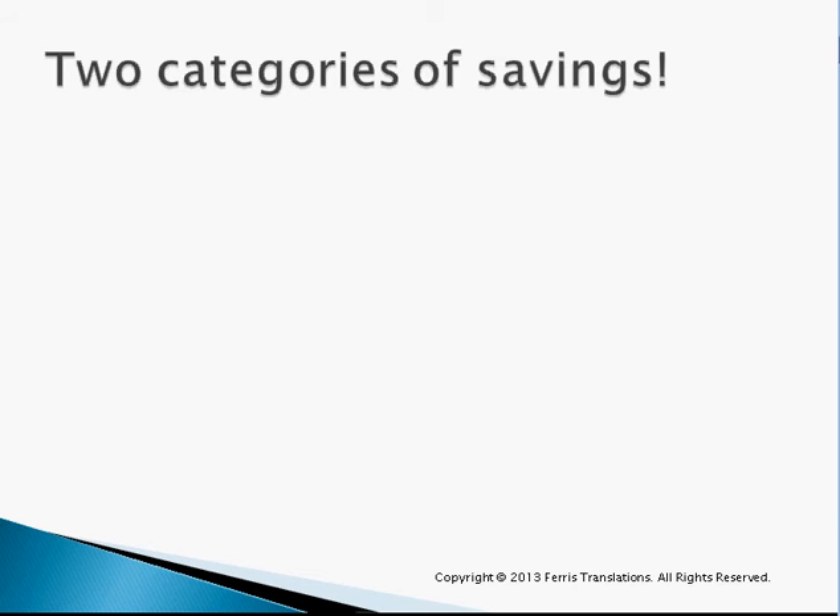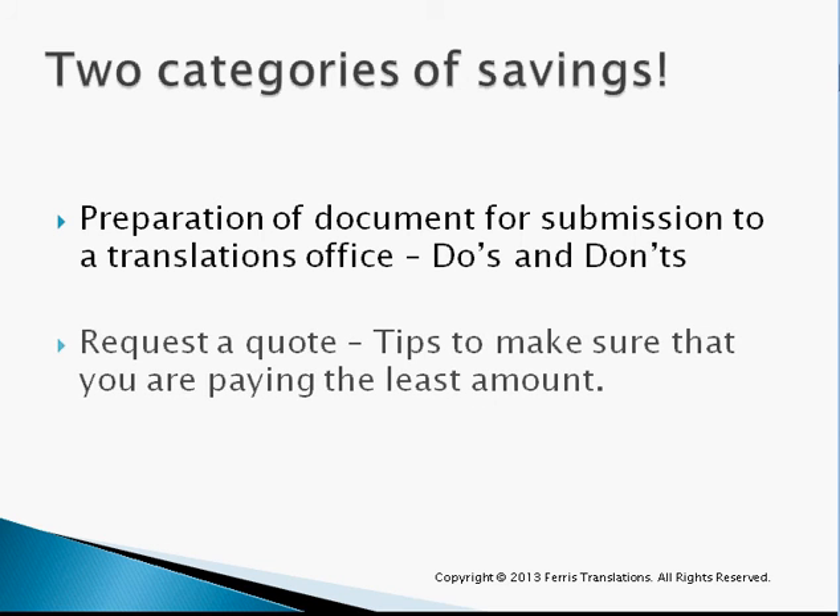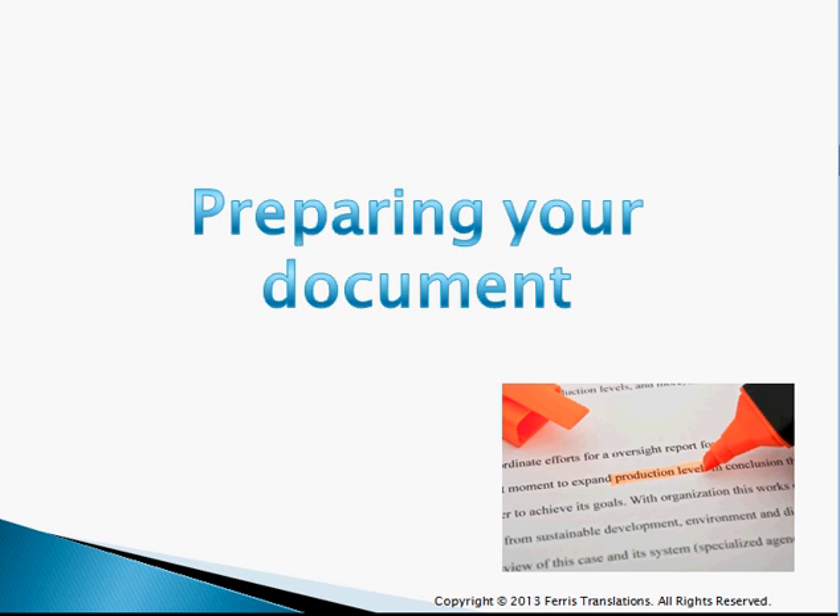There are two categories of savings. First, it's how to save money by preparing your document well — what to do and what not to do. And second, requesting a quote: tips on how to do that in the most cost-efficient way possible. First of all, preparing your document.